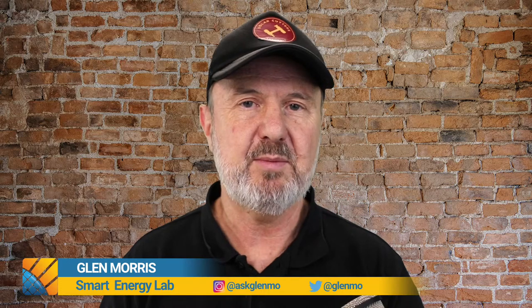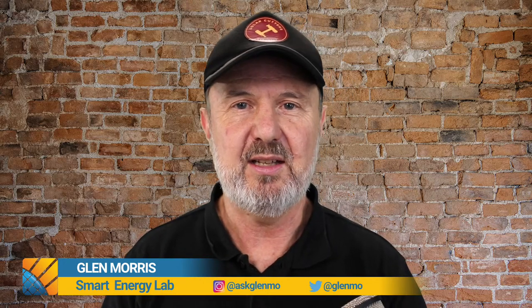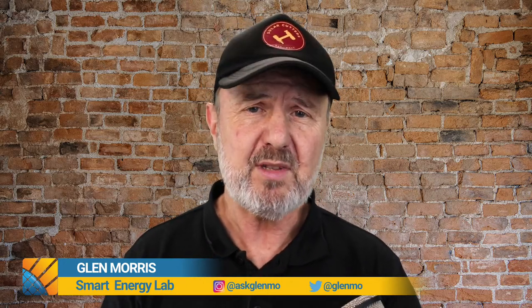Good day everyone, welcome to Theory Thursdays. I've been doing quite a few live streaming sessions this week, one every day, as a bit of a helping hand to those in lockdown at the moment, particularly in Metro Melbourne and Auckland. We've covered batteries and system design this week. You can catch up on all of those by going to my YouTube channel at YouTube slash Smart Energy Lab.